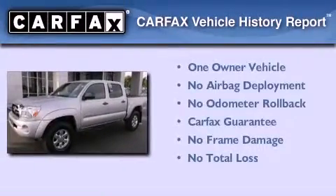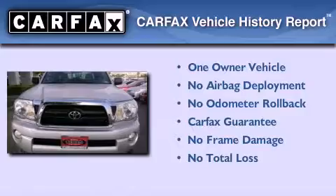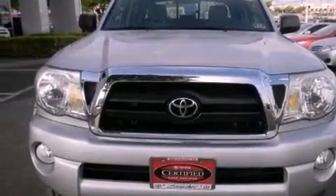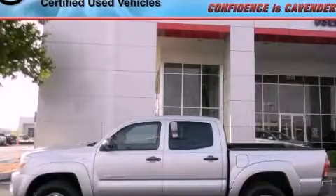This truck has had only one owner, and it qualifies for the Carfax buy-back guarantee. This automobile won't last long at this price. Call and arrange a test drive now — it's available!